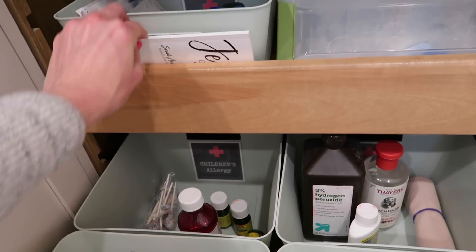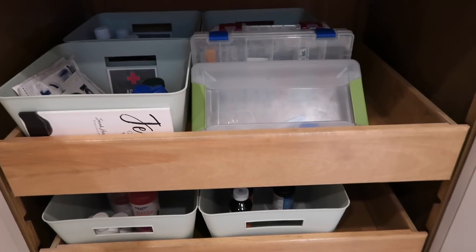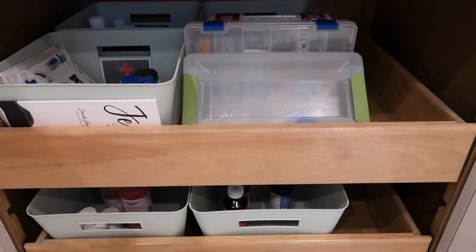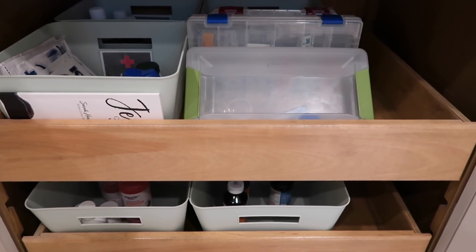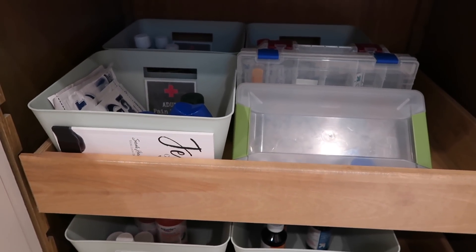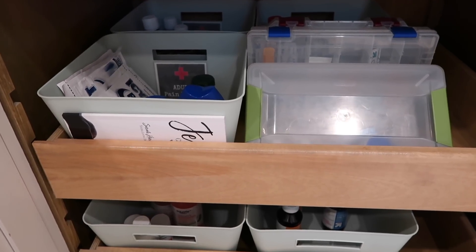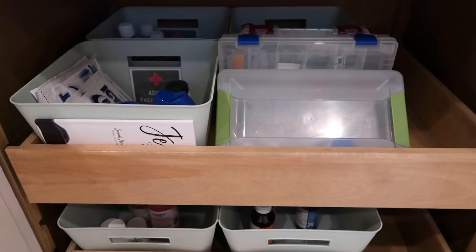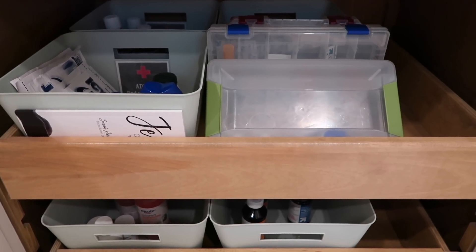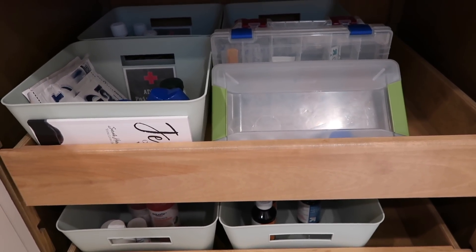That is how I keep my medicine cabinet organized. It works for us — it makes it very clear to see everything we have. I don't have boxes and containers just thrown everywhere. I know exactly where to go for whatever situation I need medication for. My husband can easily find things if I'm not home, and grandparents watching the kids can come here and get what they need. It keeps this space maintained, organized, and not totally overwhelming.